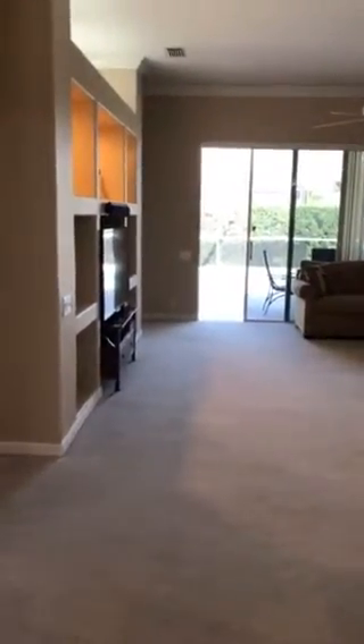Sorry about that, I got a phone call. So we just left the bedroom area, and there's a pocket door here, which is nice — you can close everybody off, or your guests can have their own area.